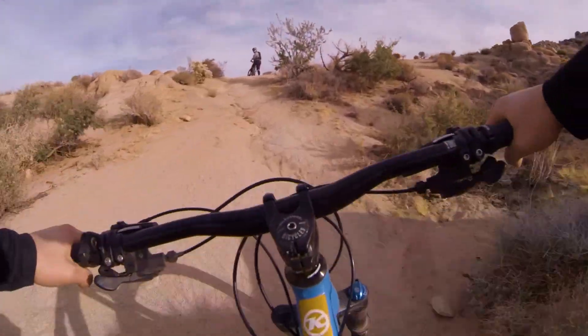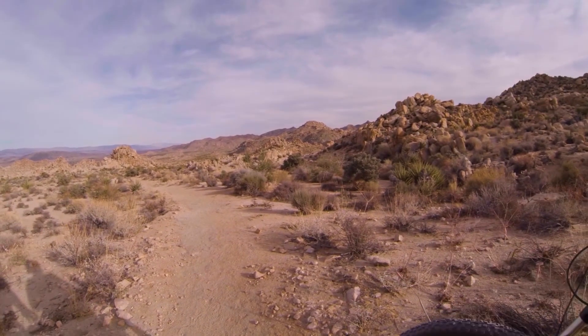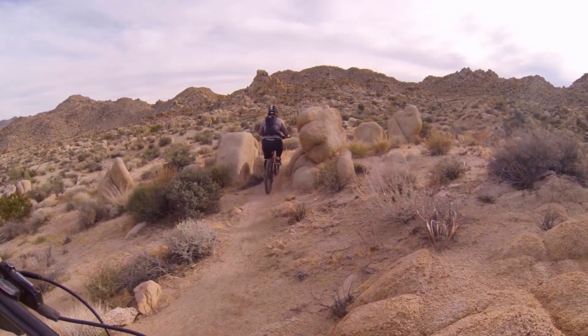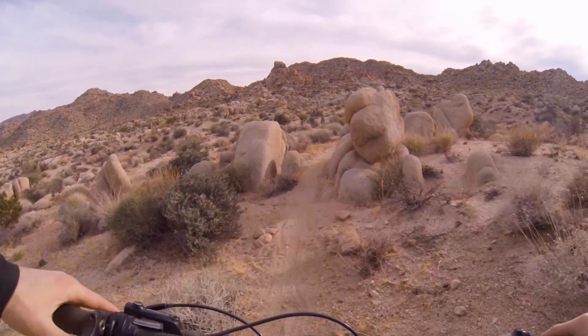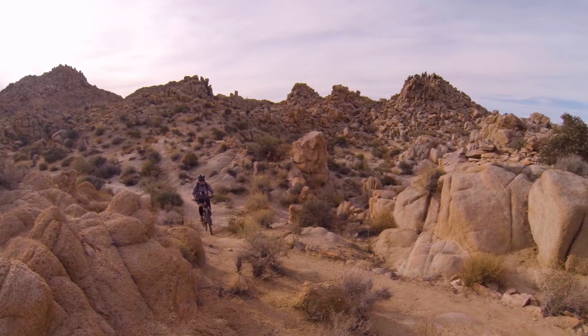There aren't really that many trails in the area. We had just been on a break for about a month and a half where the weather wasn't great in Canada, so this was only my second real ride in probably two months.